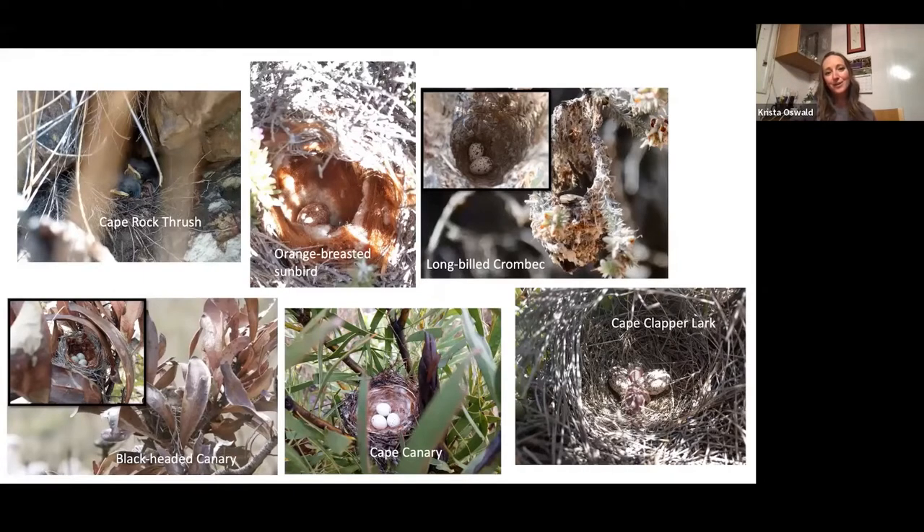Once you start looking for nests, your brain doesn't distinguish between species, so I became really good at looking for nests generally — which is helping me now because I'm looking for Arabian Babbler nests. It's a pretty similar process: birds get a little bit excited when they're nest building; they might be foraging and suddenly their head pops up, they give a call, and shoot across the way to check on their nest. These nests were all found at Blue Hill Nature Reserve — some unusual finds like the Black-headed Canary, Cape Rock Thrush, Orange-breasted Sunbird, Long-billed Crombec, Cape Clapper Lark, and Cape Canary.